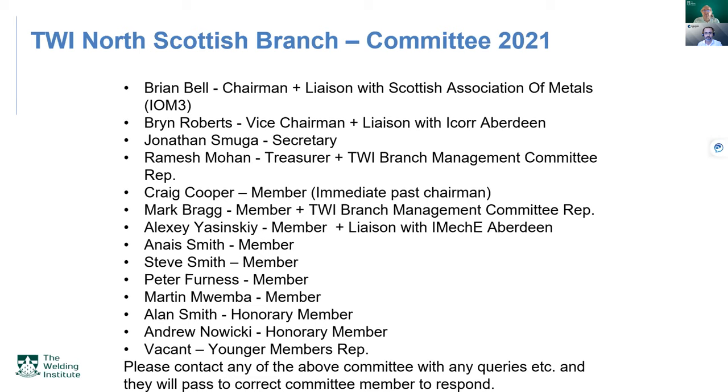The 2021 committee is listed — if you recognize any names, contact them with questions. The TWI North Scottish webpage email address will be changing soon, so if you have bookmarked it, keep checking the events webpage or the TWI North Scottish webpage for the new address. If you're interested in joining the committee, please contact any committee member you recognize.